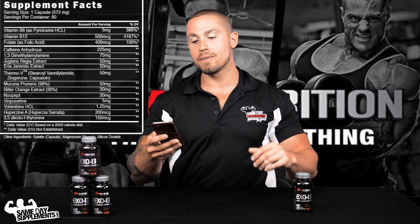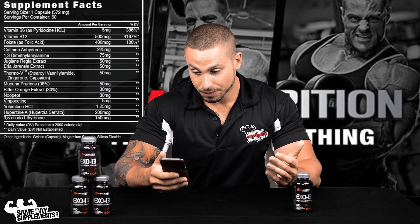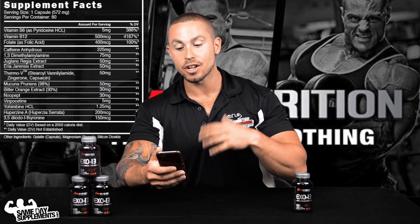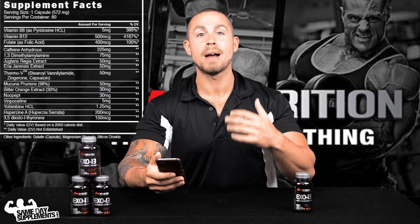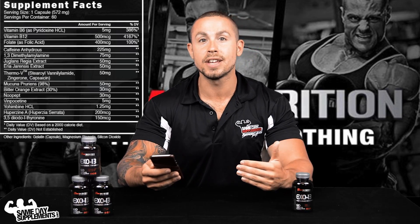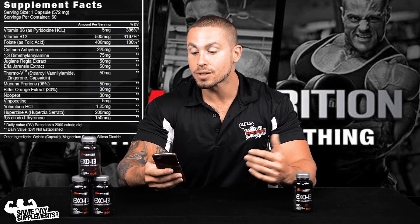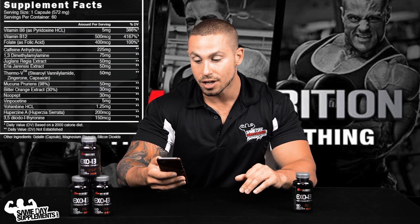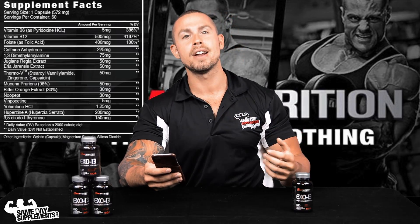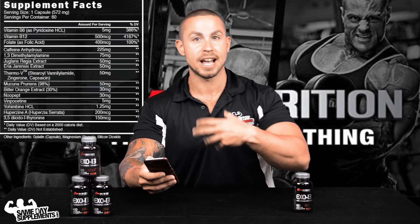Thermo-V is actually something I haven't seen before. It's a combination of three ingredients: sterol valnylamide, which is analogous to capsaicin but not as pungent; capsaicin itself, which acts via adrenaline receptors, increases your fat-burning properties, and has anti-inflammatory effects — so you're getting the best of both worlds, increasing fat utilization while decreasing inflammation and improving blood flow; and the third compound, zingerone, which is an extract from ginger that more than likely helps offset the bitterness of the capsaicin as your body absorbs it.